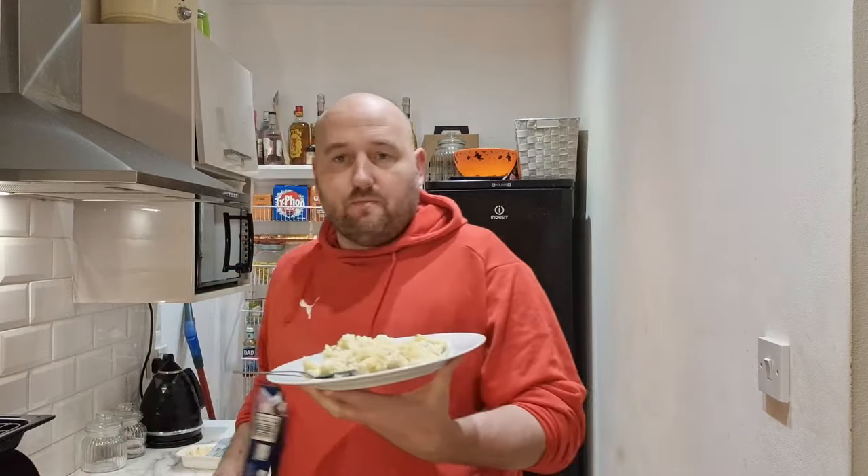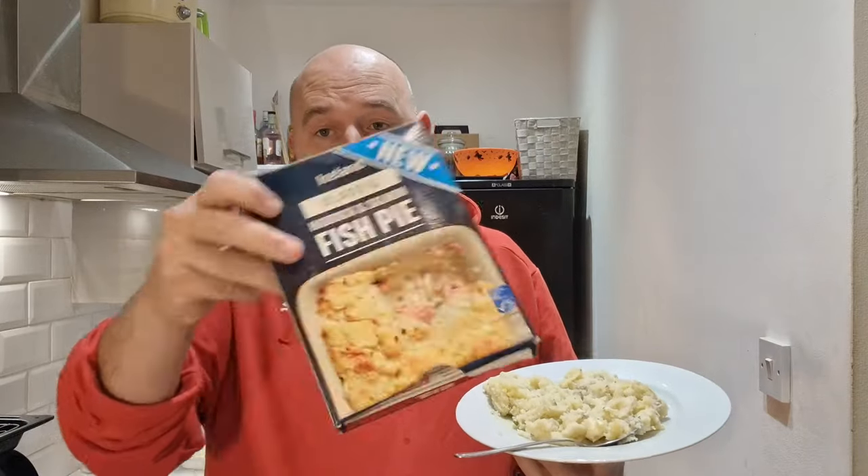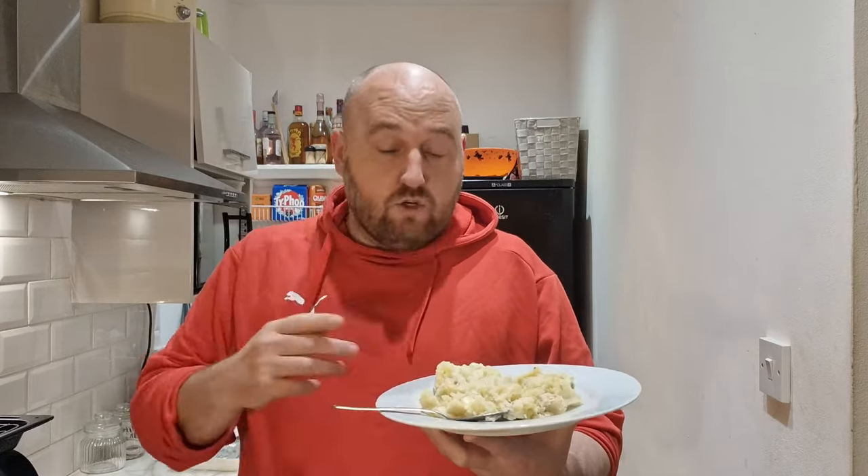What goes with a fish pie? It doesn't show anything on the packaging as a serving suggestion. Maybe some broccoli — that's the only thing that comes to mind. Some peas, maybe some mixed veg, and that's about it. Let me know in the comments if you've got any ideas. I think broccoli would be the best. The cats have arrived now because they can smell the fish, so I'll have a quick taste before they go mad and meow all the way through the video.